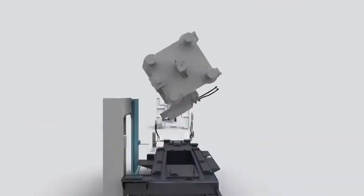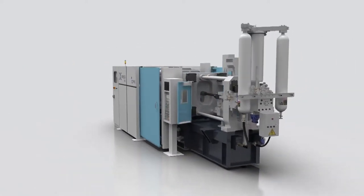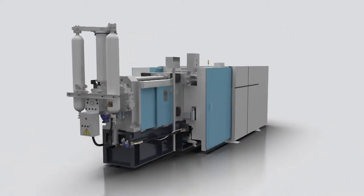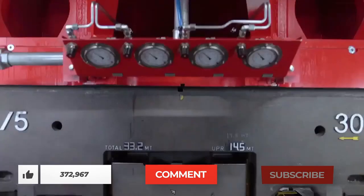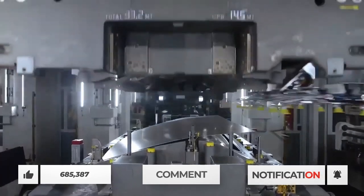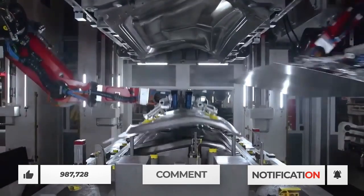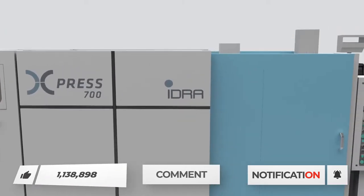That's all we have for you today. What do you think about the Gigapress and the plans that Tesla has with them? Please share your comments in the comment section below. If you enjoyed the video, please give it a big thumbs up and turn on your post notification bell so you will know when we come out with new videos. Don't forget to subscribe to our channel if you would like to see more of our content.